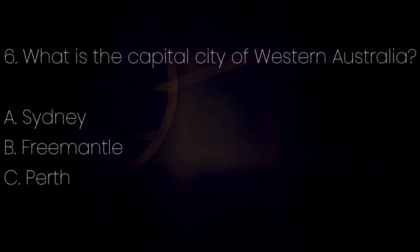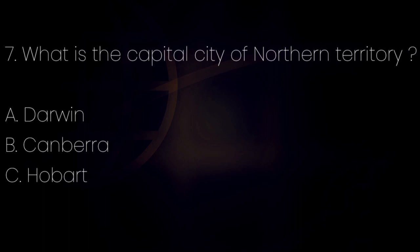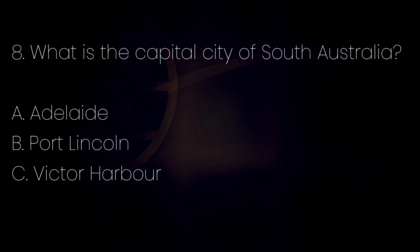Number 6. What is the capital city of Western Australia? Letter A: Sydney. Letter B: Fremantle. Letter C: Perth. The answer is letter C — Perth. Number 7. What is the capital city of Northern Territory? Letter A: Darwin. Letter B: Canberra. The answer is letter A — Darwin.